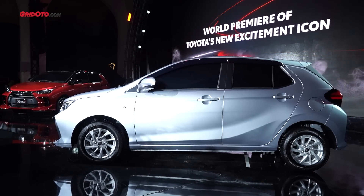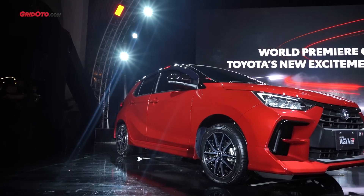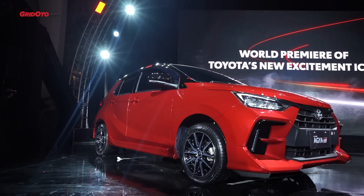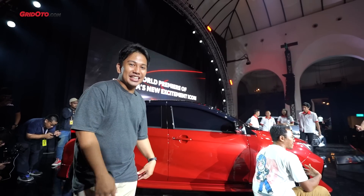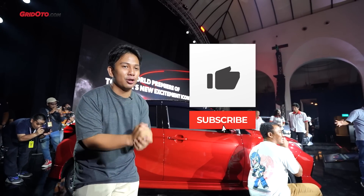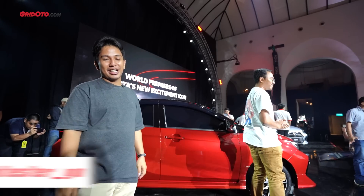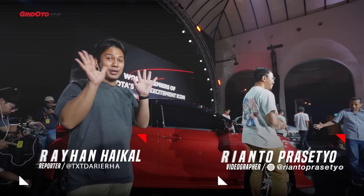Kira-kira menurut teman-teman, apakah Toyota Agya terbaru bisa mengusik kedikdayaan Honda Brio yang tahun lalu menjadi mobil terlaris di Indonesia? Coba komen di bawah ya. Jangan lupa like, subscribe, dan follow Instagram GreatOto underscore GO, serta Instagram saya. Sampai jumpa!